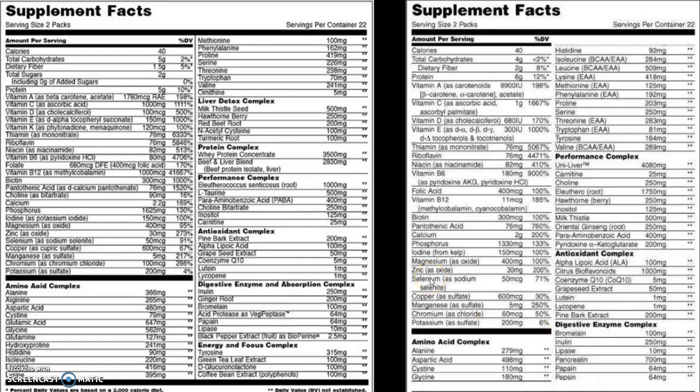They've upped the D vitamins, added some ingredients for joint support, and added some digestive enzymes. Looking at the old formula, we had an amino acid complex — which carried over to the new one — a performance complex, which also carried over, and an antioxidant complex that carried over as well with a few added ingredients. They've also added a digestive enzyme complex, a whey protein complex, a liver detox complex, and a focus and energy complex.